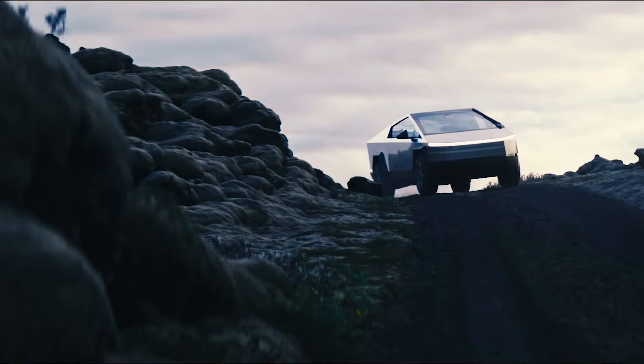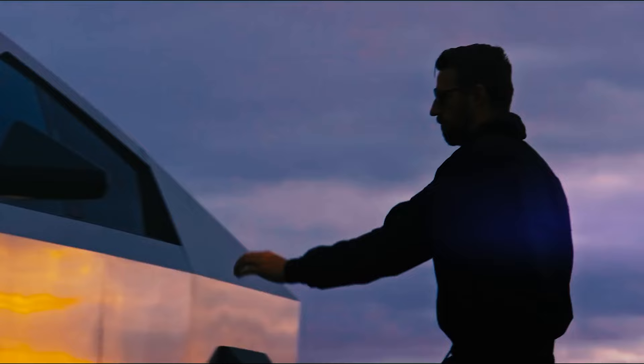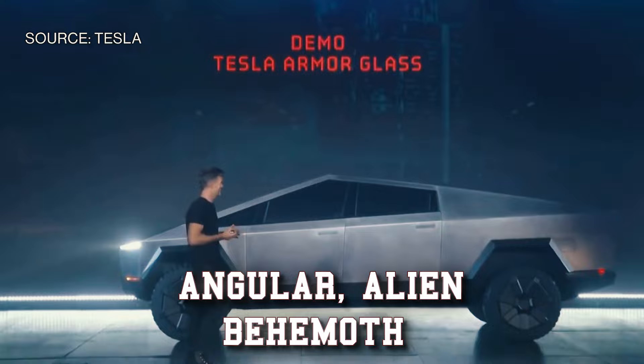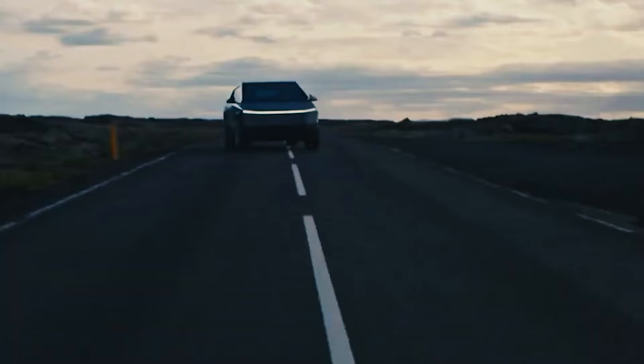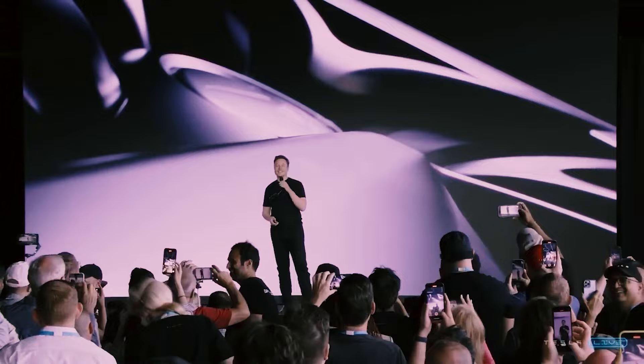This isn't your grandpa's pickup truck, folks. This is the future of amphibious adventure. Before we plunge into the watery depths of Wade mode, let's cast our eyes back to the land where the Cybertruck first kicked up a storm — of dust, mostly. Remember that angular alien behemoth that shattered windows and defied expectations at its unveiling? That's our amphibious hero. Its stainless steel skin sparked memes and debates, but this truck isn't afraid to make a statement. Elon saw beyond the initial bewilderment and championed its unorthodox design, touting its off-road prowess and futuristic features.